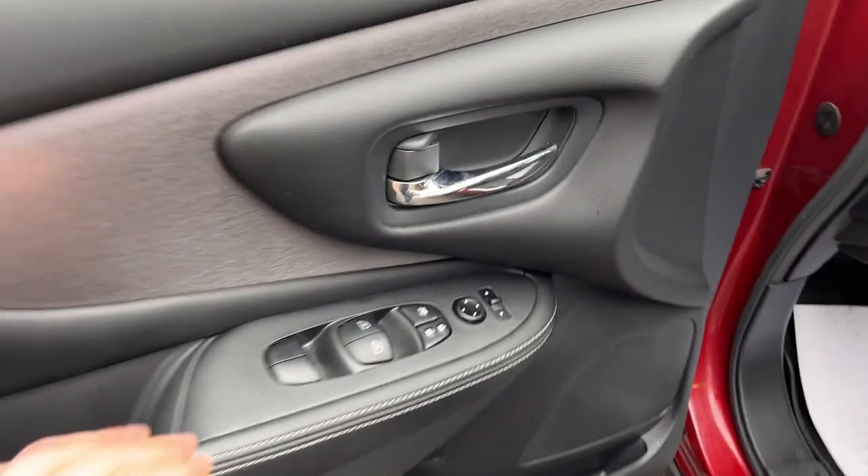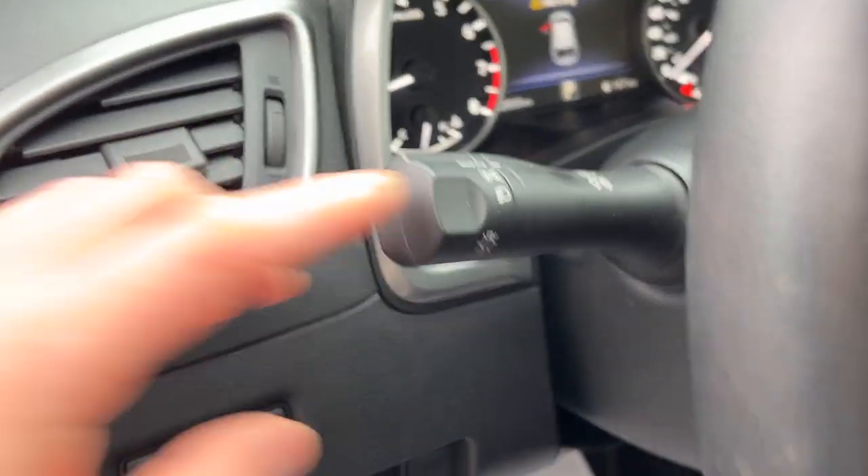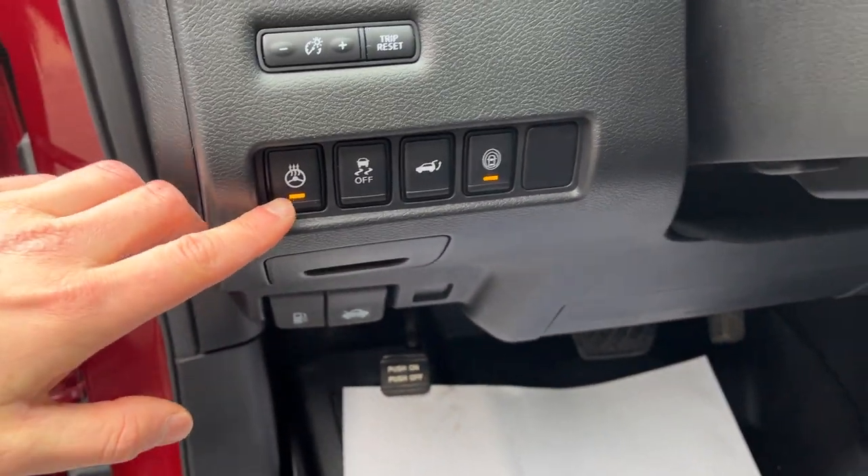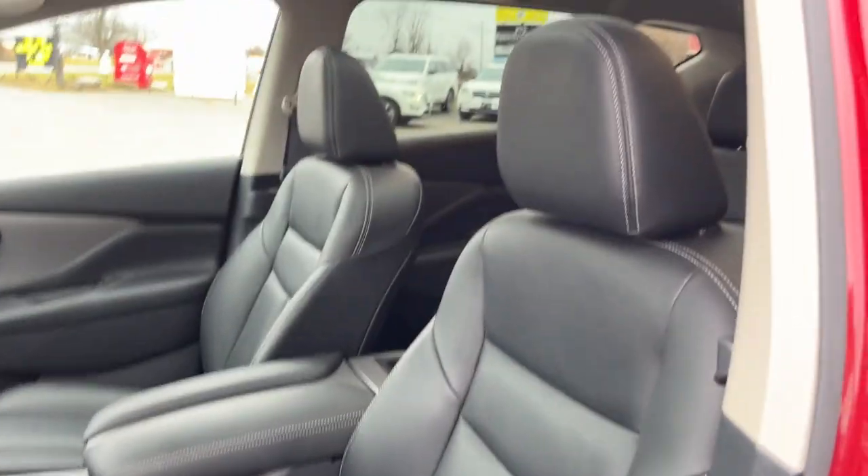Coming around to the front, you do have power windows and locks, and power glass adjustable mirrors. Automatic headlights on here up on the stalk, and then you do have your heated steering wheel. You also have lane keeping on here, and you can open and close the tailgate from there as well.